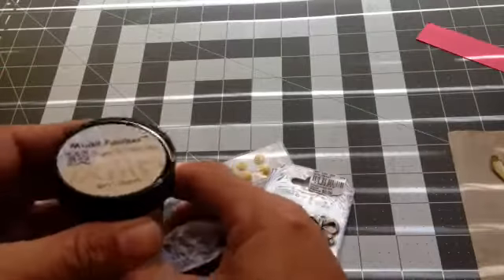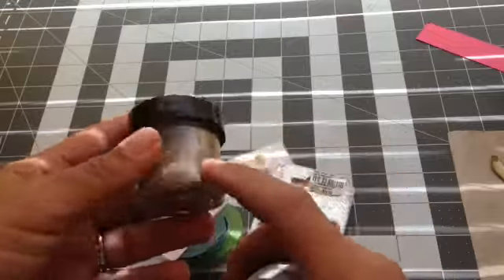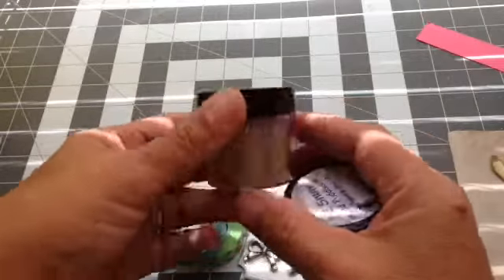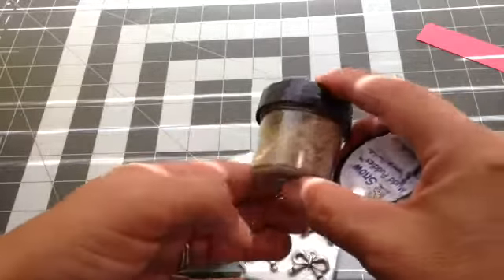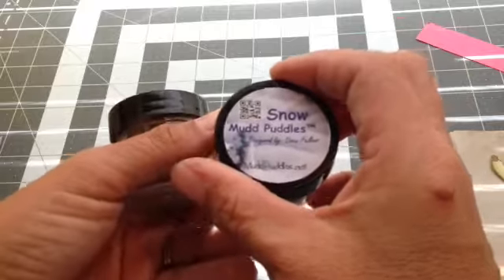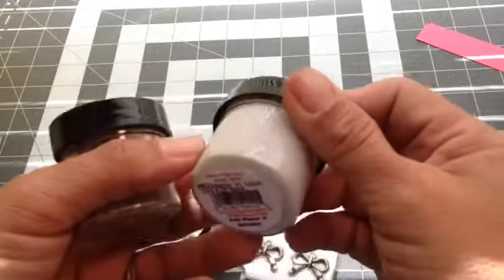And then she got me from one of my favorite places at the expo — at Sparkle and Sprinkle they have these mud puddles. She got me the Tahiti dry sand. Woohoo! So very exciting. And then she got me this snow, and it's glittery.